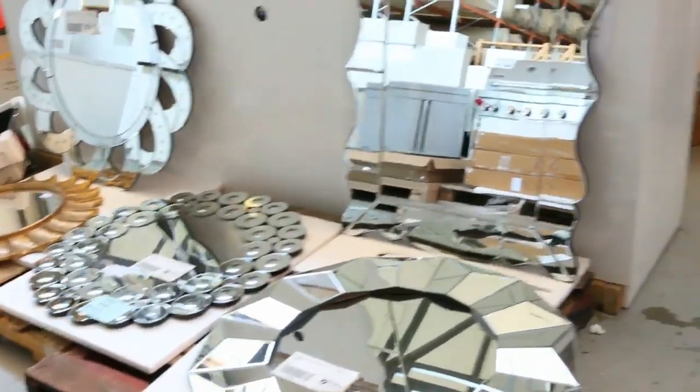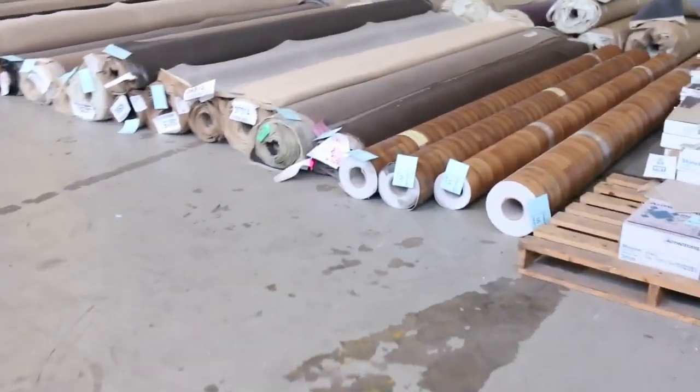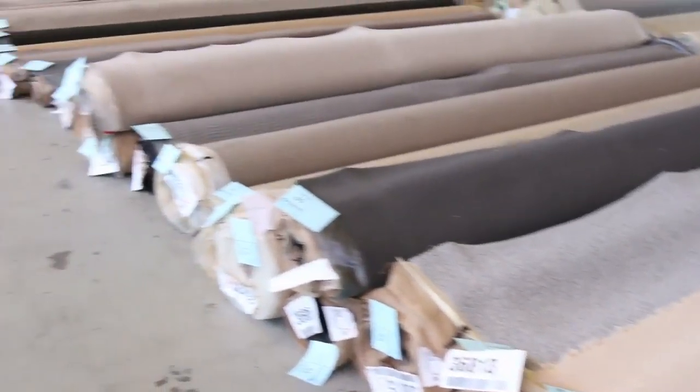So a really nice looking home renovators auction tomorrow. Moving into the carpet and floor coverings auction now, where you will save between 60 and 90 percent off the usual prices. I can see some artificial turf over the back, sheet vinyl, wool carpet, nylon carpet, solution dyed nylon carpet.